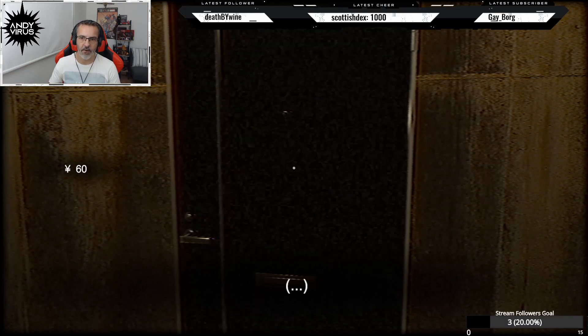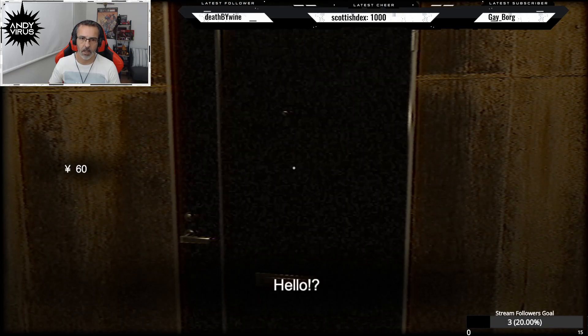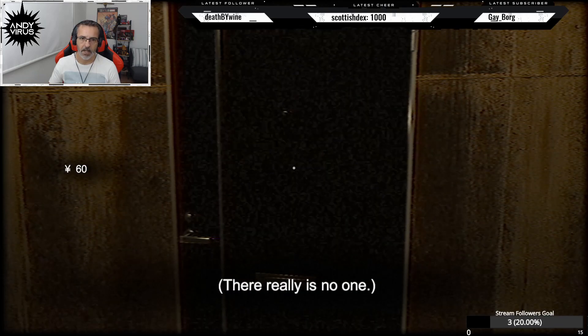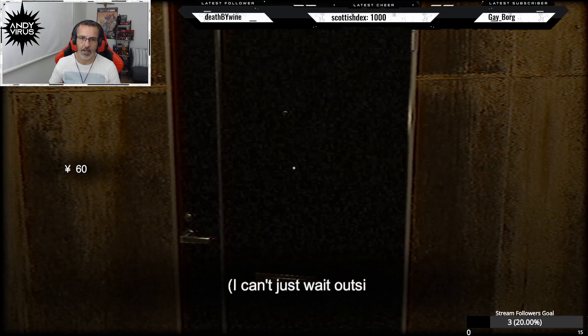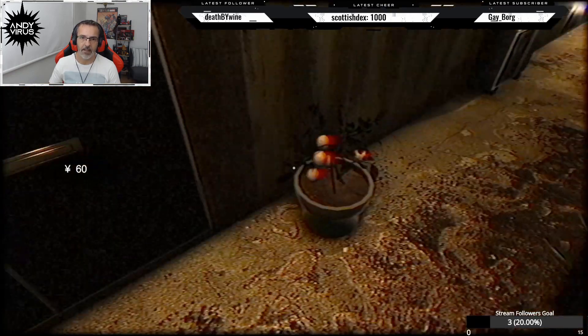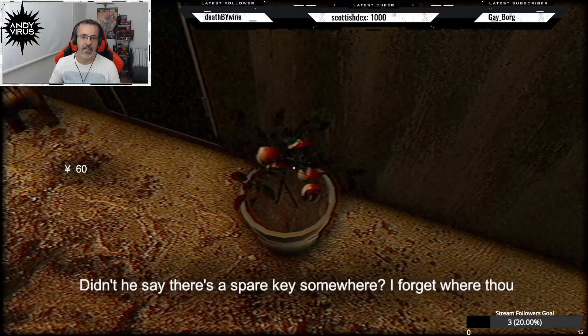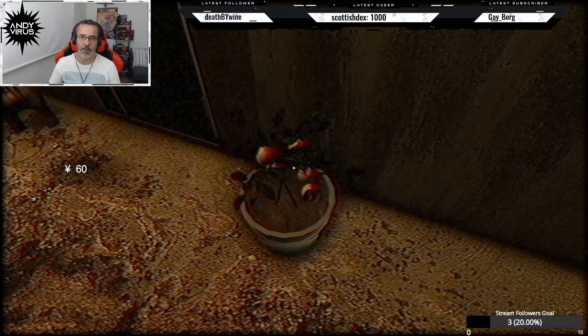Knocked door. Okay, this is 104. Hello. There really is no one. I can't just wait outside, I need to get in. Any keys here? Didn't he say there's a spare key somewhere?